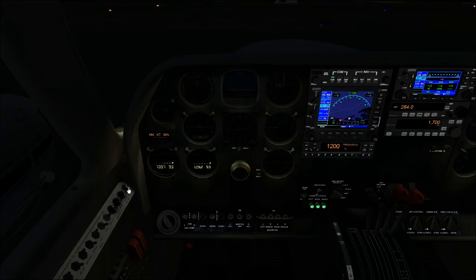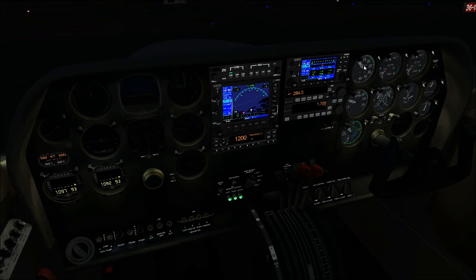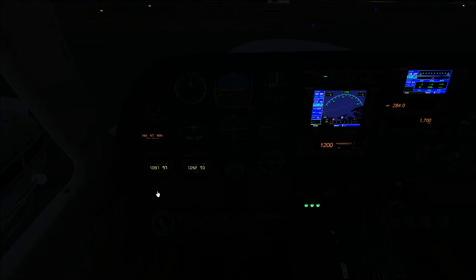Now for the internal lights, which on the Milviz 310 are a bit finicky. This first knob is the master internal lights control — the instrument panel light. It flips on the panel lighting, and this light has to be on in order for all the other internal lights to function. The next knob controls engine management lights, which brightens up the backlighting on the engine gauges and EGT gauges.